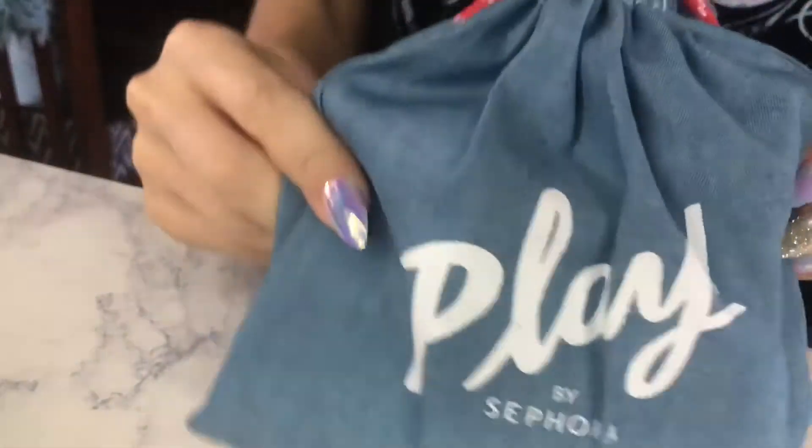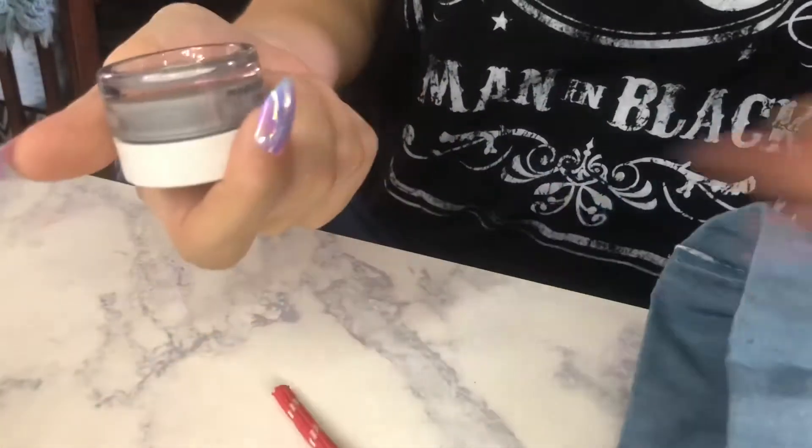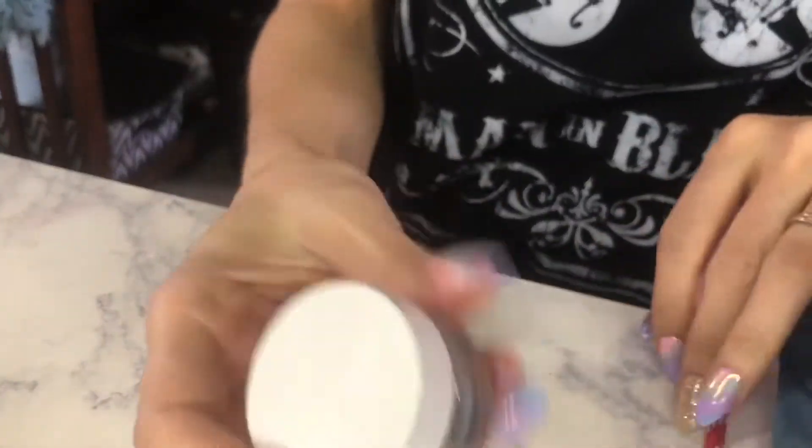Hey guys, today I'm going to show you my May 2018 Sephora Play box.